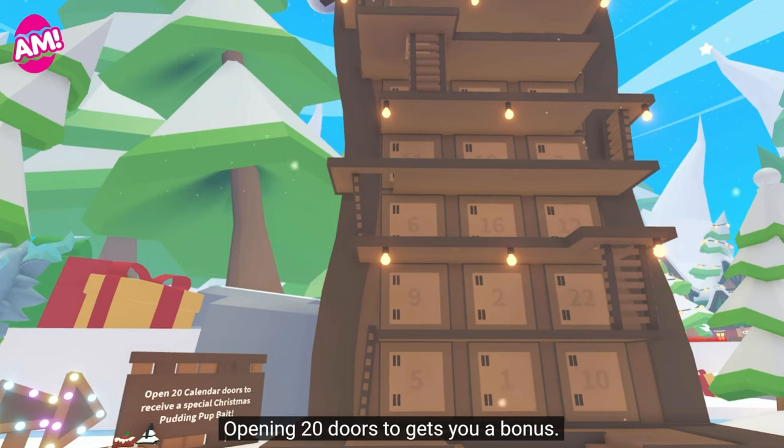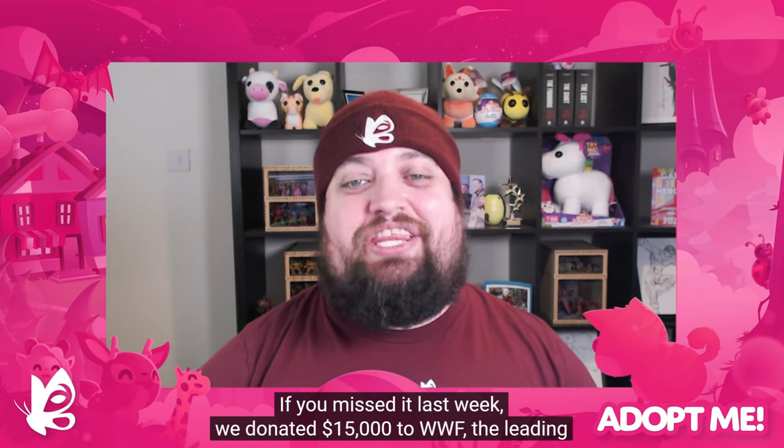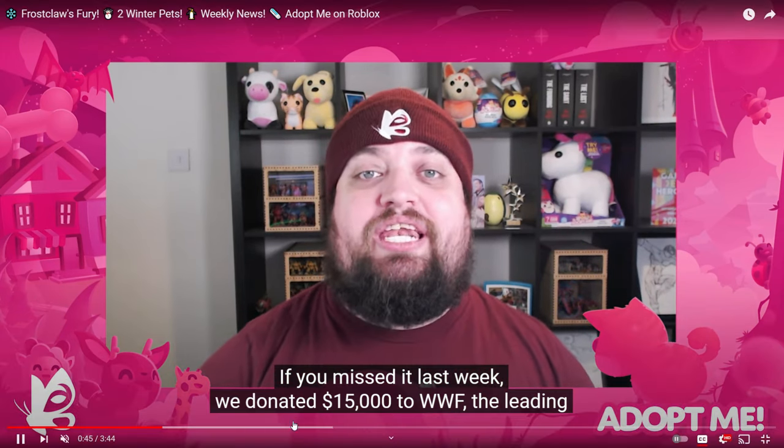By opening 20 doors, you will get the bonus. We've already started that. If you missed it last week, we donated. Wait — is there more?